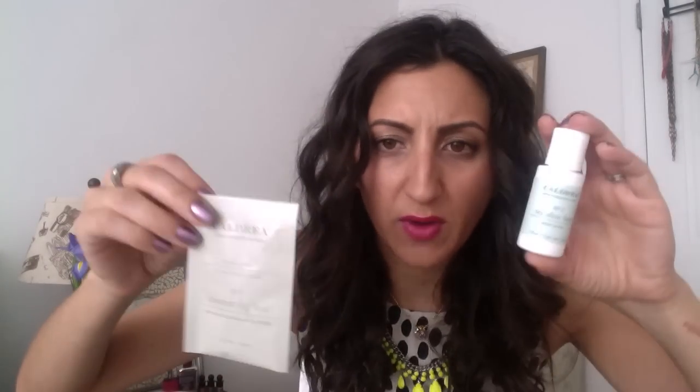I'm going to open my box in order of the product card. The first thing is Caldrea body wash and body lotion. I've used the Caldrea hand soap lots — at Birchbox we actually keep it at the sink in the kitchen. They have really interesting scents, like all different ones. This one is called Tea Olive Lime and this one is Coconut Fig Leaf. Those aren't really normal scents!